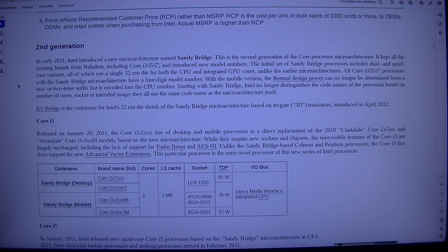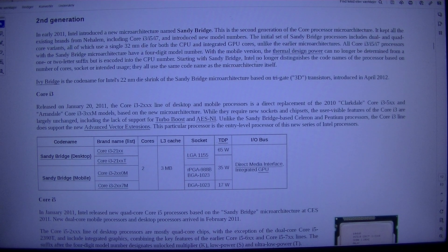Second generation. In early 2011, Intel introduced a new microarchitecture named Sandy Bridge. This is the second generation of the Core processor microarchitecture. It kept all the existing brands from Nehalem, including Core i3/i5/i7, and introduced new model numbers. The initial set of Sandy Bridge processors includes dual and quad-core variants, all of which use a single 32nm die for both the CPU and integrated GPU cores, unlike the earlier microarchitectures.